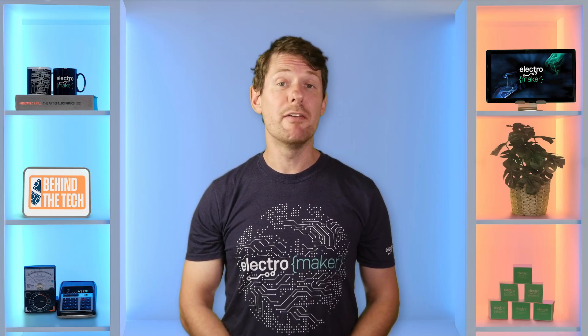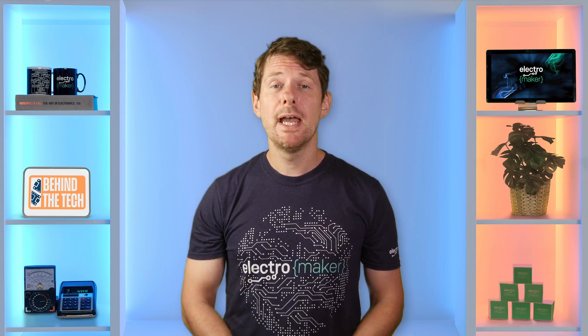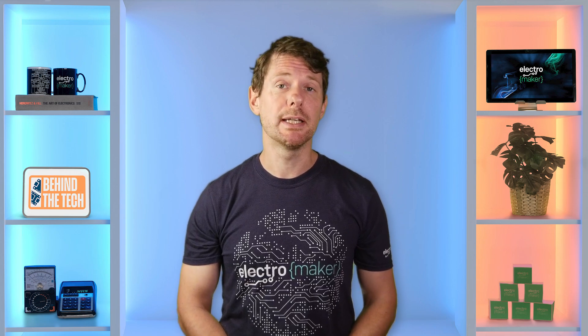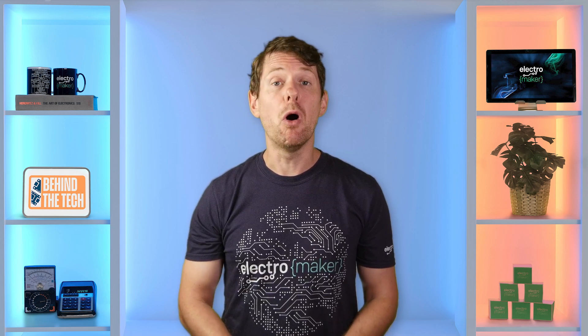Single board computers are everywhere. Whether it's inside a smart coffee machine, a home automation hub, or monitoring equipment out in the field, SBCs have become the quiet backbone of modern embedded edge computing. But with so many options available, picking the right one isn't about raw power or how many USB ports it has — it's about the whole system.